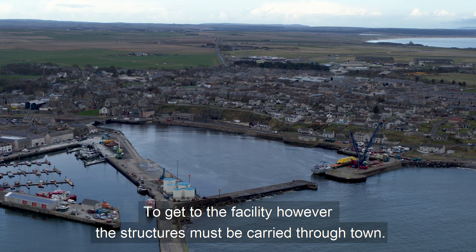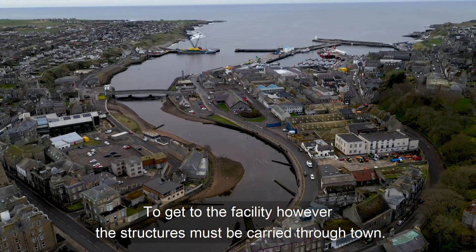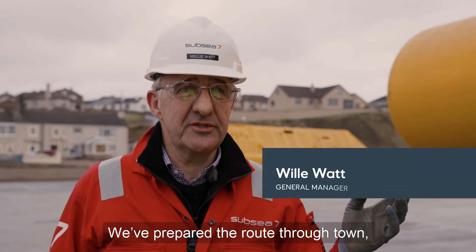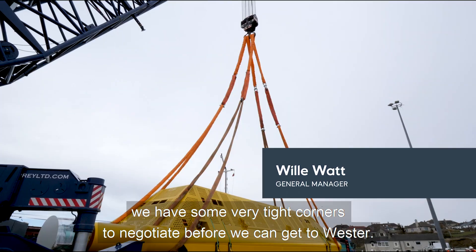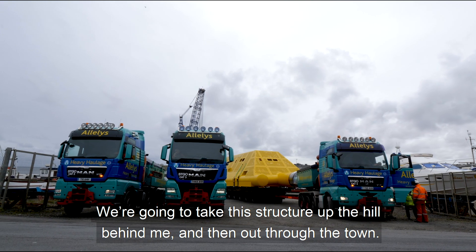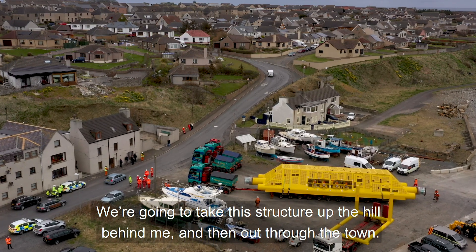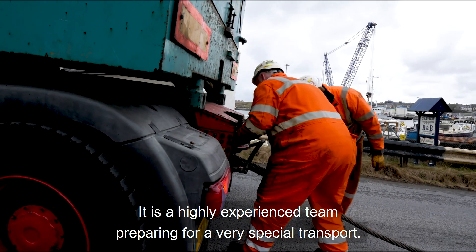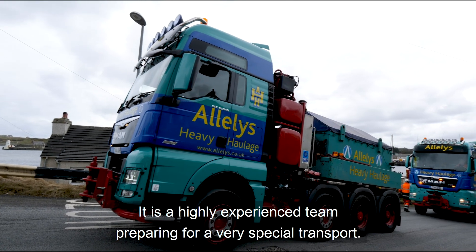To get to the facility, the structures must be carried through town. We've prepared the route through town — there are some very tight corners to negotiate before we can get to the waterfront. We're going to take these structures up the hill and then out through the town. It's a highly experienced team preparing for a very special transport.